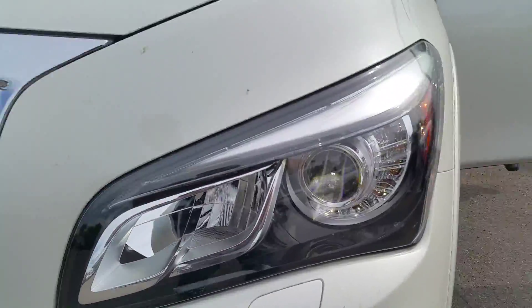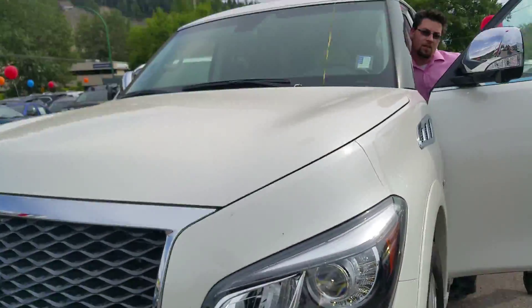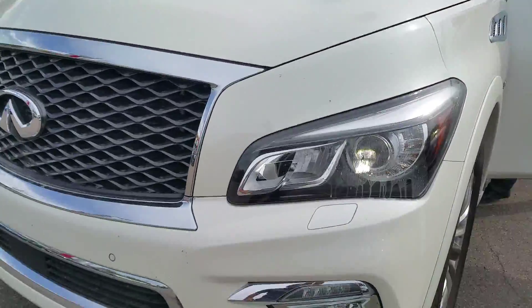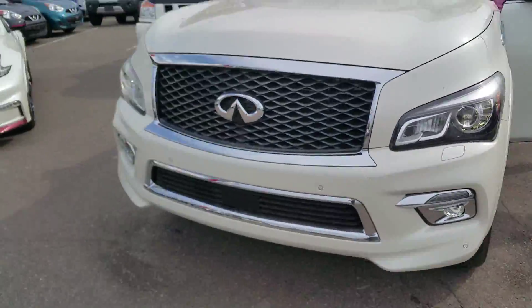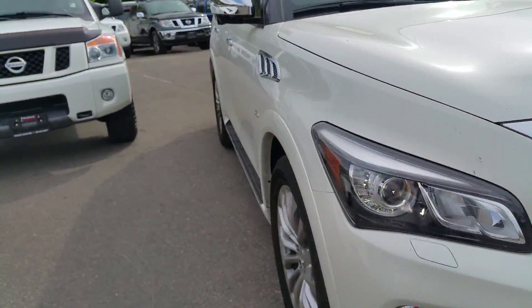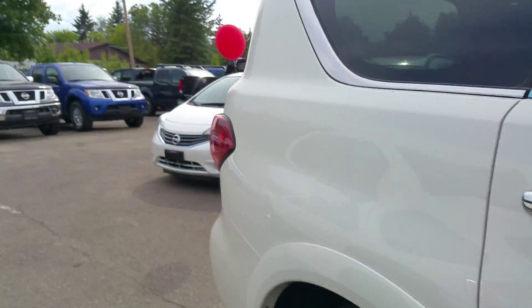These LED HID projector headlights are looking awesome. Oh look at that — they even clean themselves! Fantastic looking. All right, let's go check out some of the used inventory.